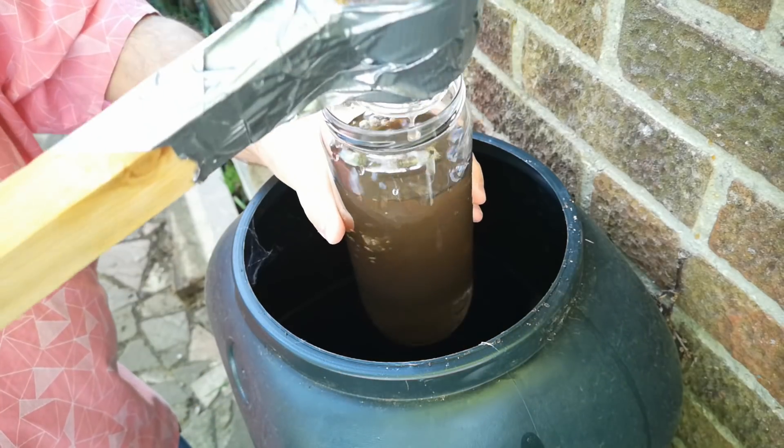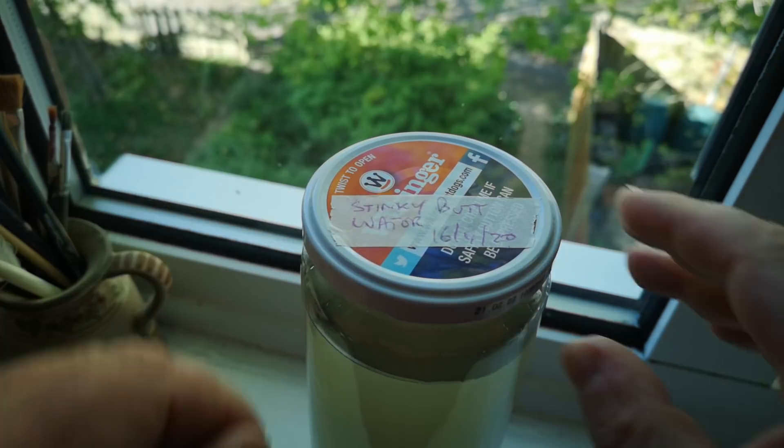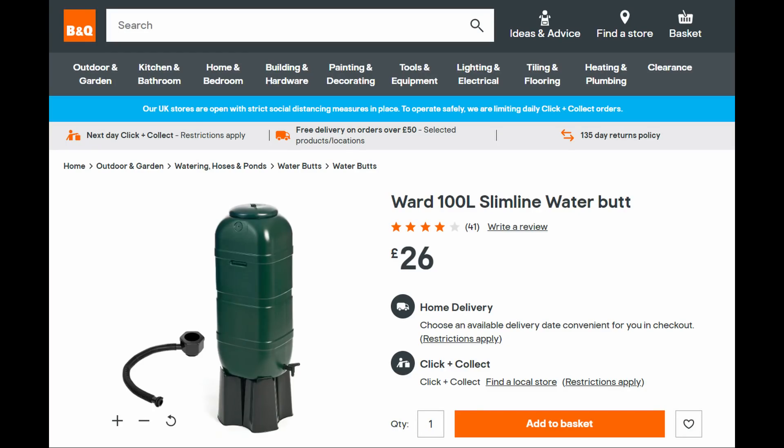A week has passed since I took a sample of rainwater and sediment from the water butts in my garden and sealed it in a jar. And yes, these barrels really are called water butts. Let's take a look at what happened in the first week.